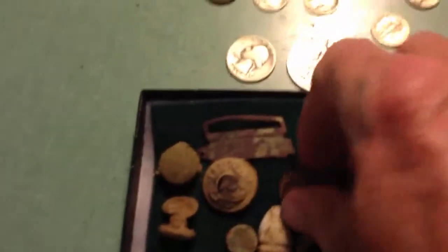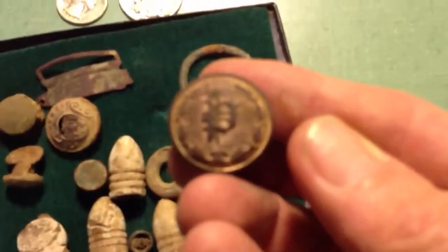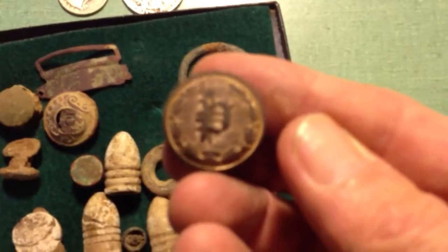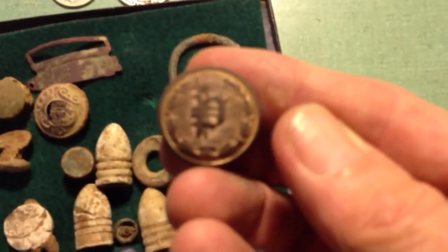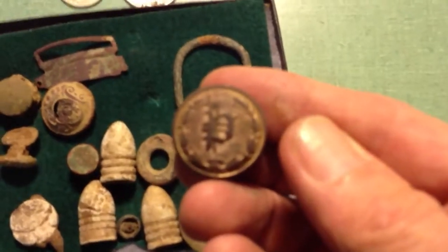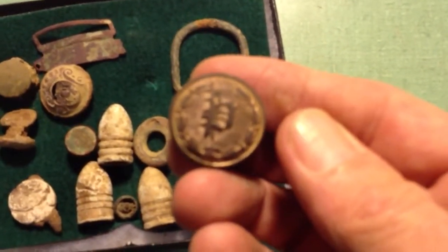And I found this button. I was first told it was a police button — I even saw in a magazine it was called a police button. Then I thought it was a professor's button, and now I've been told it's a Piedmont Railroad button from about the 1850s.